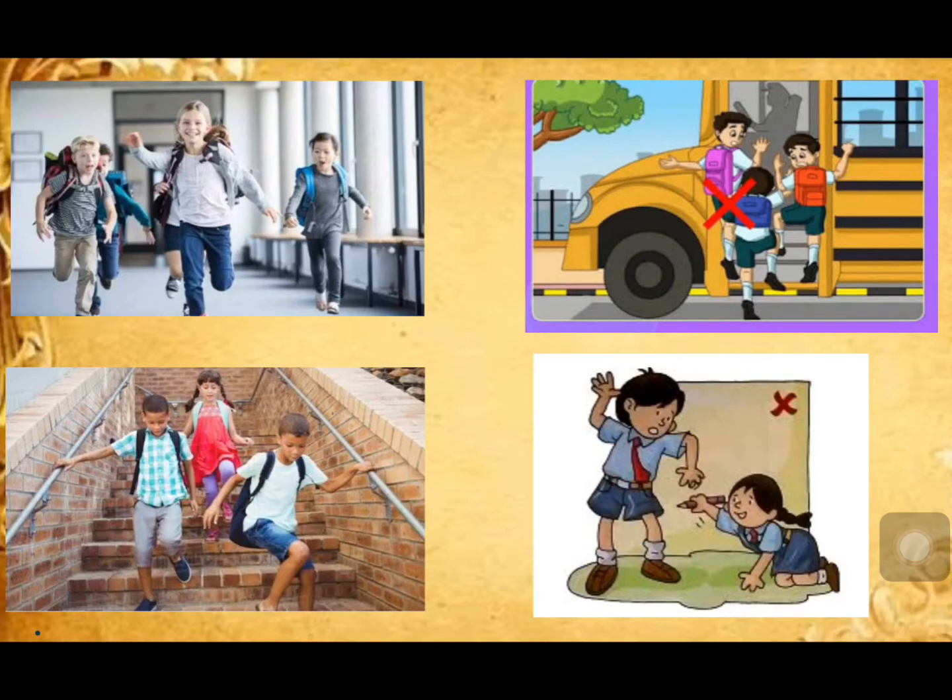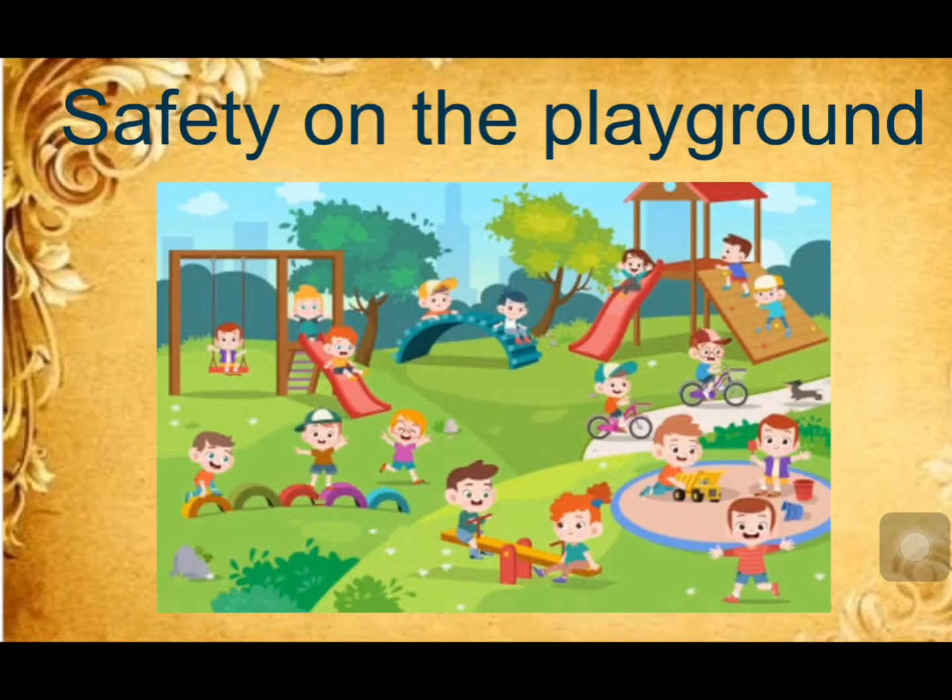Always remember, you should never run up and down the staircase — you may trip and hurt yourself badly. Stand in a queue when getting into or getting off a bus. Do not run while climbing upstairs, as you may fall and hurt yourself. Never bring sharp objects to school, as you may accidentally cut your finger.